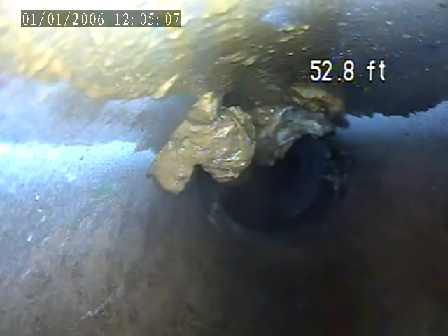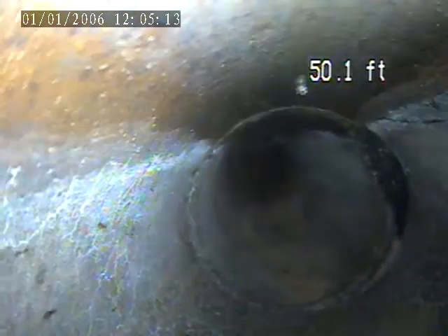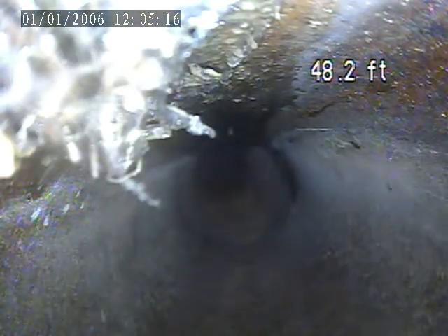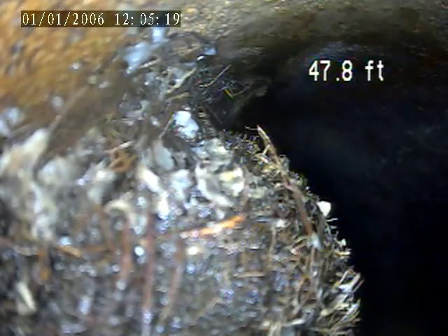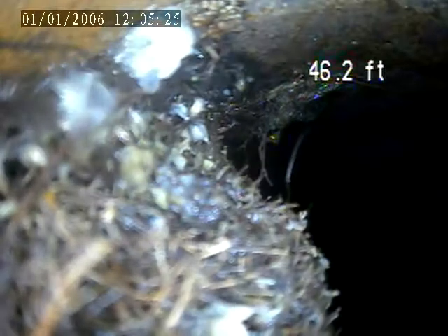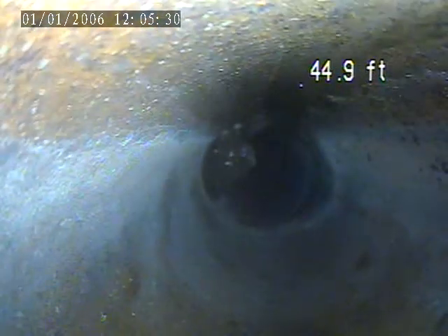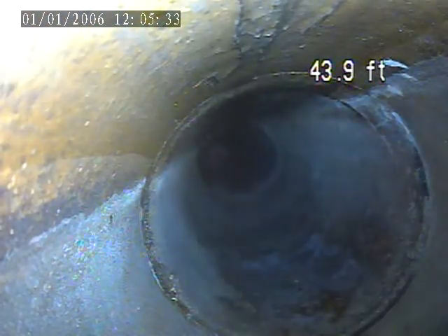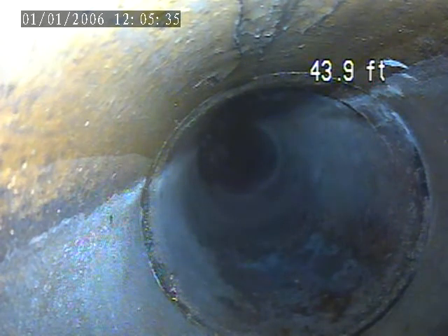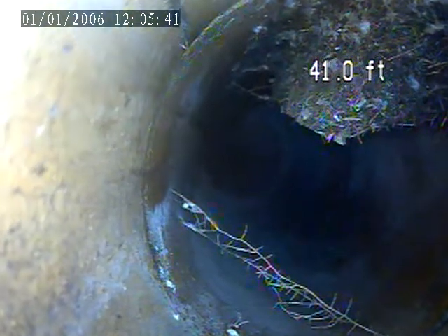There is a debris buildup here at 53.4 feet. Small root intrusion here at 48 to 47.8 feet. Small roots at 46.2 feet. You can see the roots again at 41 feet, and again at 39 feet.